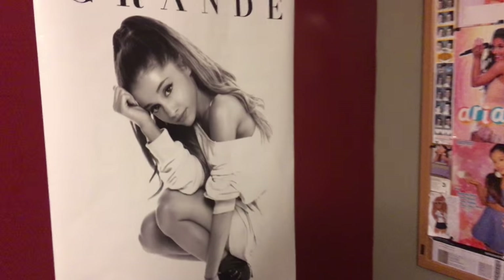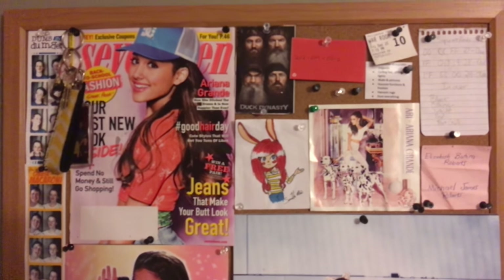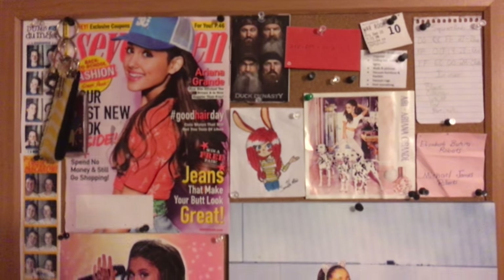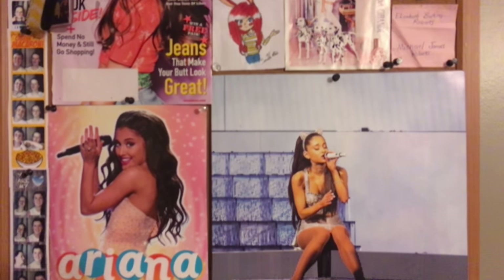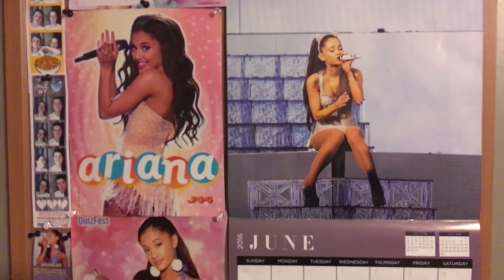There's my bed — my unmade bed — and there's my Ariana Grande poster. Those are some things on my bulletin board. It's mostly Ariana. There's my Ariana Grande calendar, there's some Ariana Grande magazines. There's just a lot of things on my bulletin board right now.